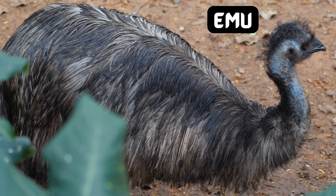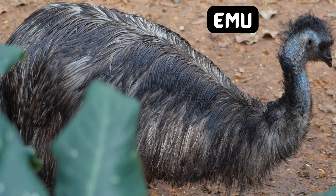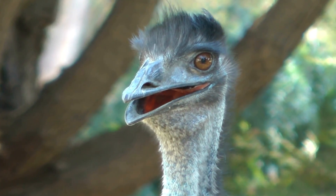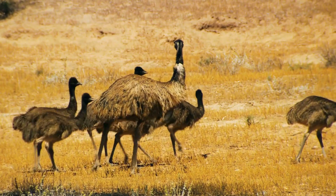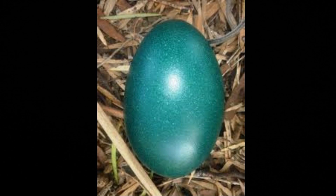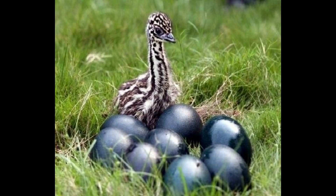Let's now dive into the fascinating world of the emu, a flightless bird native to Australia. These big birds are known for their strong legs and striking appearance. Emus lay eggs with a dark greenish color — it's like having a natural camouflage in the wild, helping them blend into their environment.